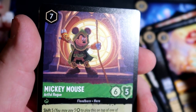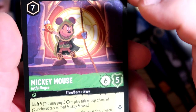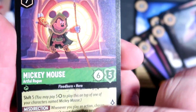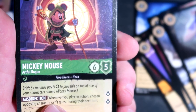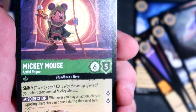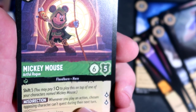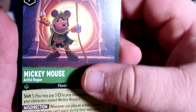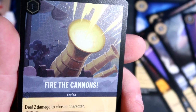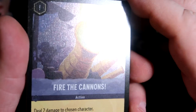Artful Rogue. So there are different types of characters you can get — we already got the old school Mickey Mouse, this one's more of a rogue type. It comes with a special misdirection where you play an action, choose an opposing character — chosen opposing character can't attack or can't quest during their next turn. Is quest the same thing as attack? I don't know, I'm going to have to look into this game. Fire the cannons — that looks like it's from... oh, that's Hook in the background. Oh, it's holographic — that's neat.